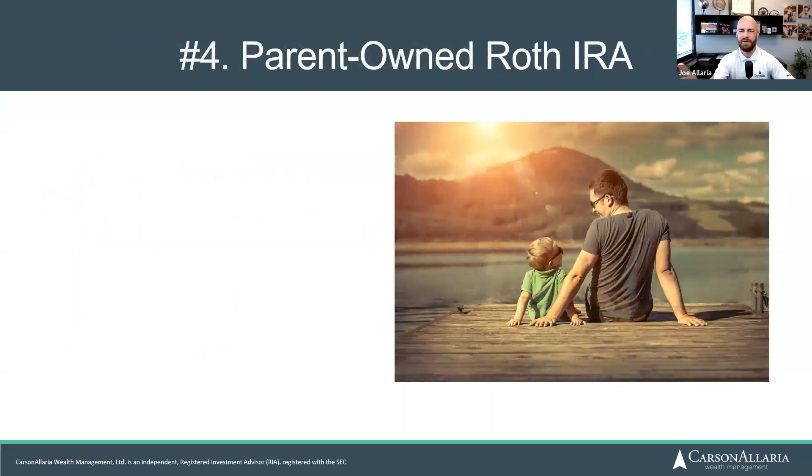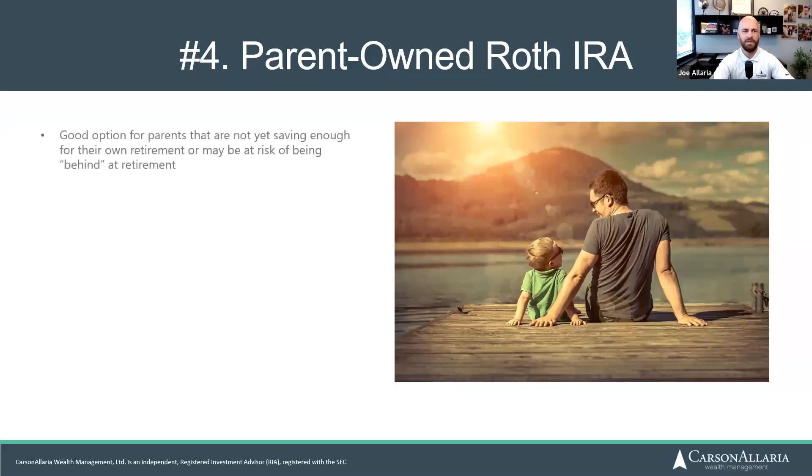The fourth option is a parent-owned Roth IRA. You might wonder why you'd open a Roth IRA in your own name to help your kids. I think of this as the airplane oxygen mask strategy — put your own mask on first before helping your child. If you feel you might be behind on retirement savings, save for yourself first, then reevaluate. You can't get a loan for retirement, and you don't want to end up having to move in with your kids.